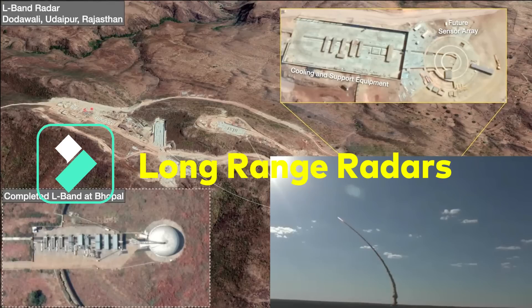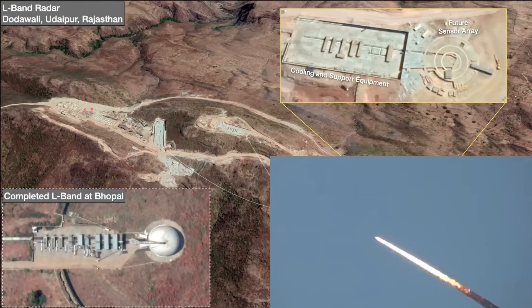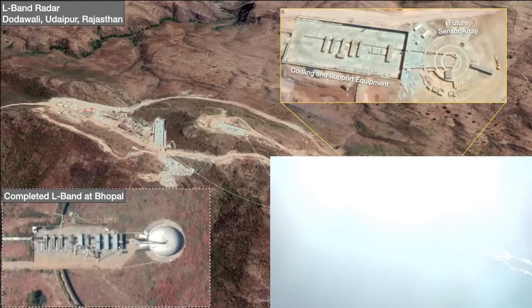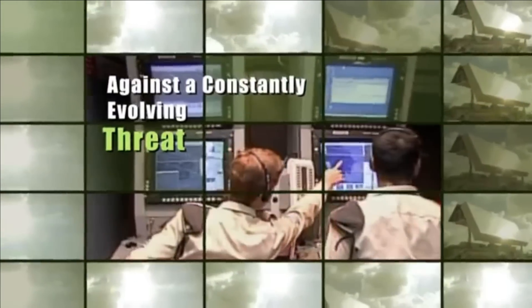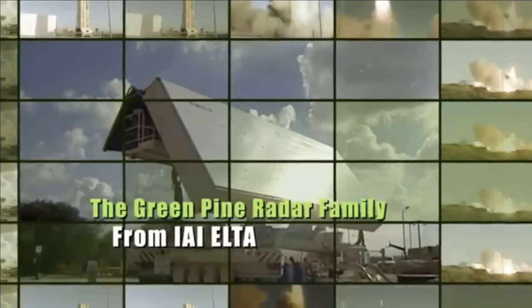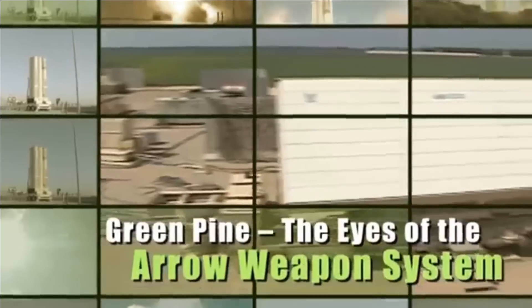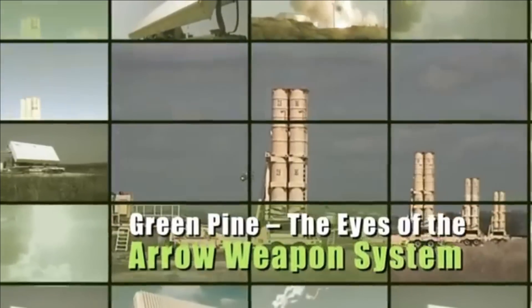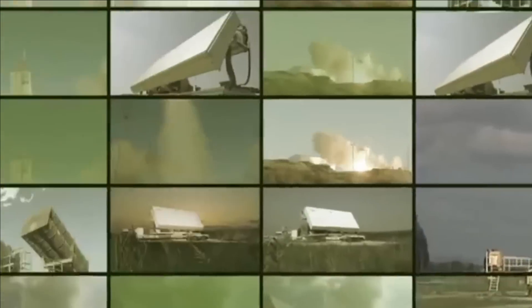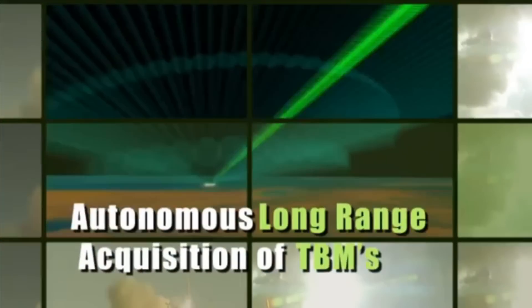The long-range radars are being developed as part of India's ballistic missile shield program Phase 1. The missile shield is aimed to completely shield the western sky of India against any ballistic launch by Pakistan, rendering them completely useless. The main component of a ballistic missile shield is a very long-range radar that can detect missiles from thousands of kilometers. Initially India imported such radars from Israel and then further upgraded them as per its requirements. Now it has developed its own Long Range Tracking Radar, also called LRTR.